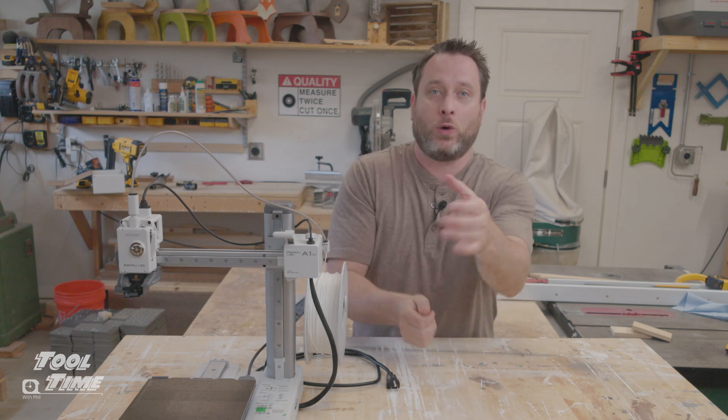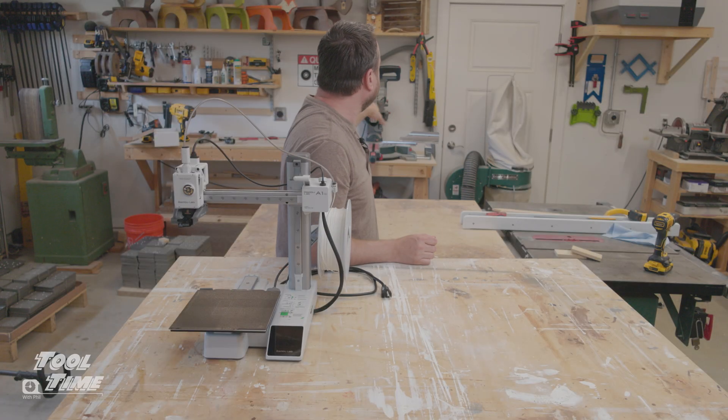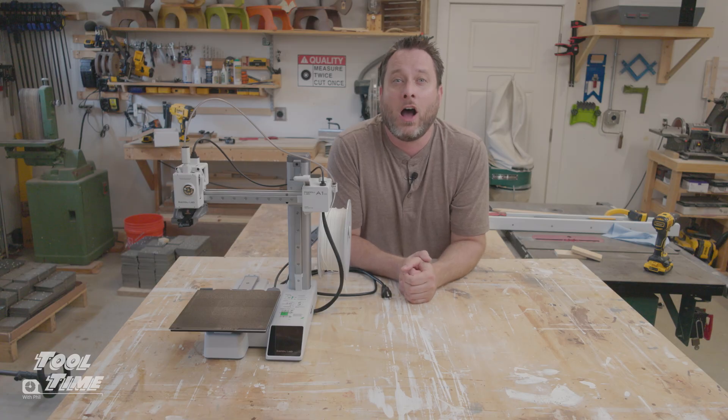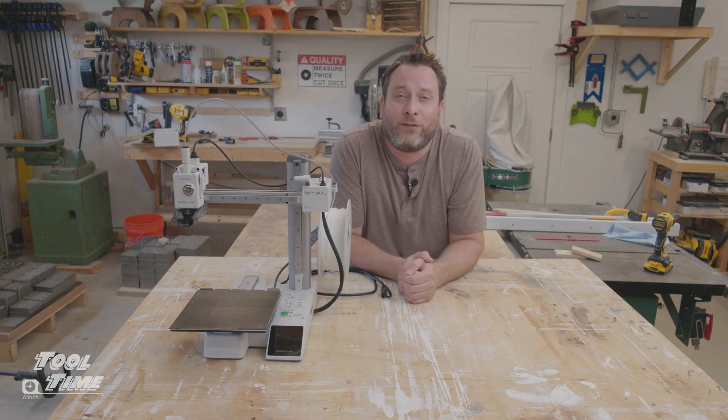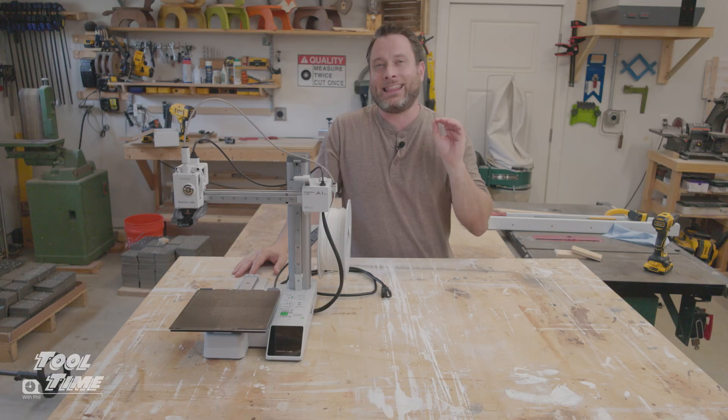There are woodworkers out there like Shop Nation, who have printed things for dust collection and miter saws, and Wit Works, who makes caps for track saws. These guys are making thousands — tens of thousands, if not hundreds of thousands of dollars a year — 3D printing things for woodworkers.